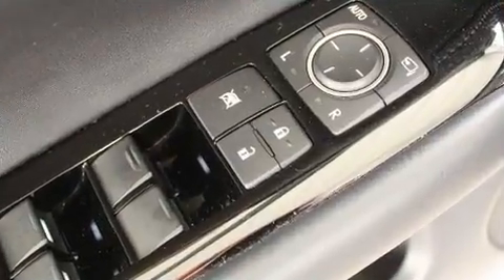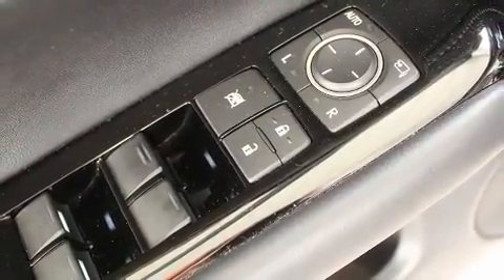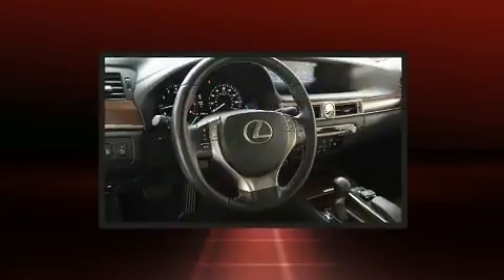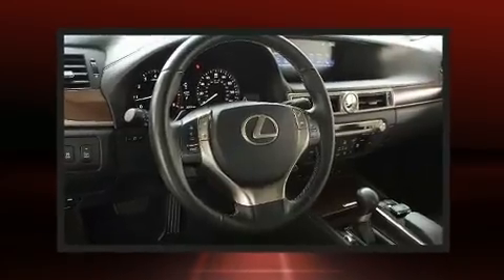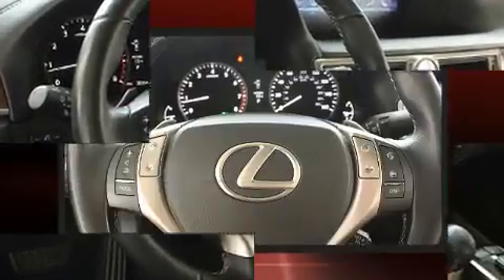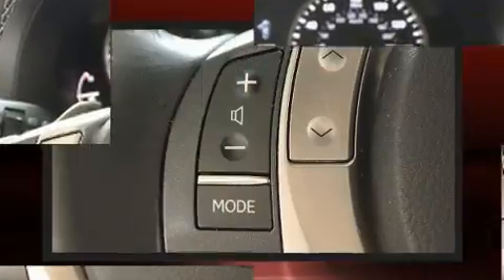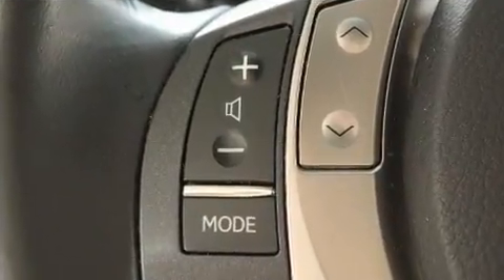Lexus ensures the safety and security of its passengers with equipment such as dual front impact airbags, front side impact airbags, traction control, brake assist, anti-whiplash front head restraints, ignition disabling, and four-wheel disc brakes with ABS. For added security, Dynamic Stability Control supplements the drivetrain.